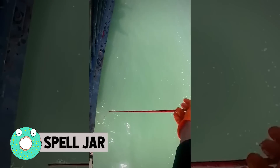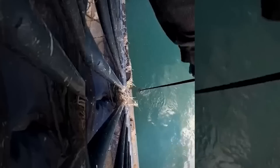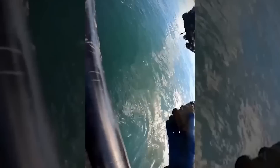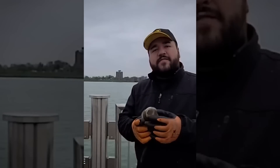Spell Jar. In many traditions of folk magic, particularly in North America, a spell is sealed inside a jar, bottle, or other container. And as you can see, people are fishing them out of bodies of water using magnets — yes, people do fish with magnets.